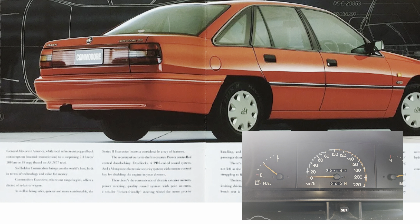The front page of the brochure has a VP Berlina on it. You've got the colour-coded mirrors, chrome insert in the bumper bar, and you can see the difference between the VP shape and the VN. This is the Commodore Executive when it was released. It still retained the 14-inch wheels of the VN with new hubcaps.